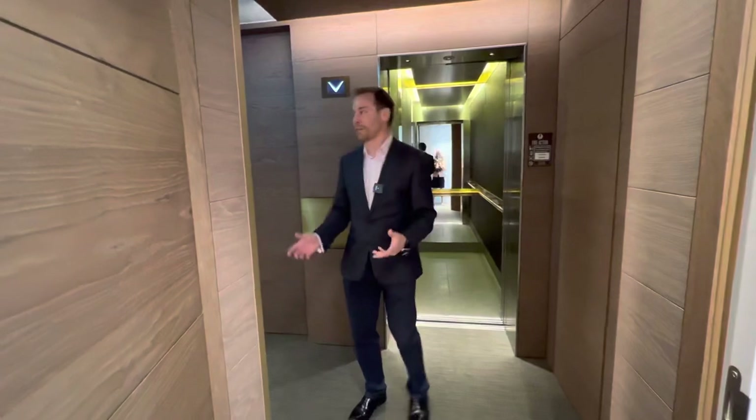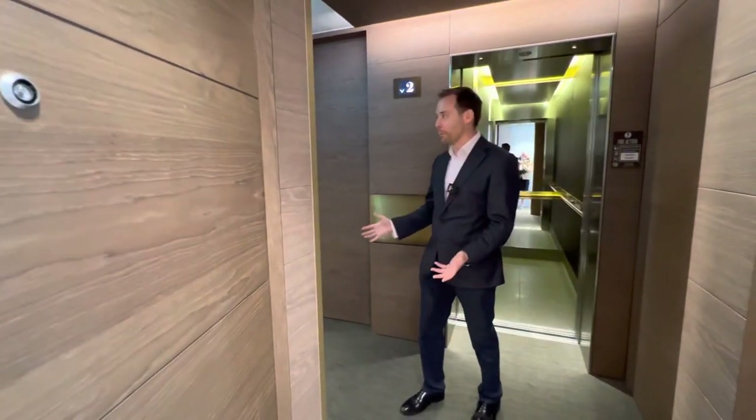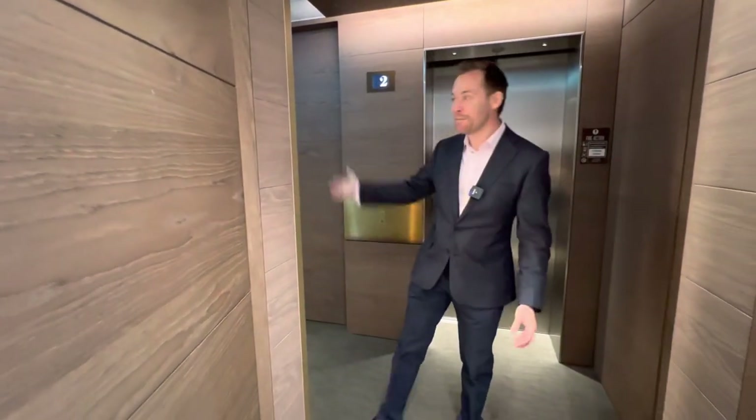Up to the second floor, I'm just going to stop and admire the lift lobby because the specification even of the lift lobby is amazing, and that continues into this amazing apartment.